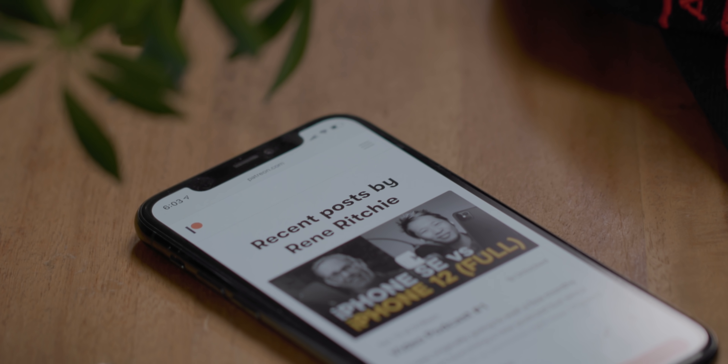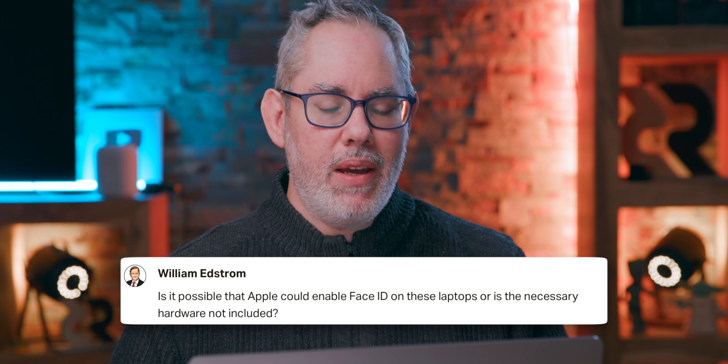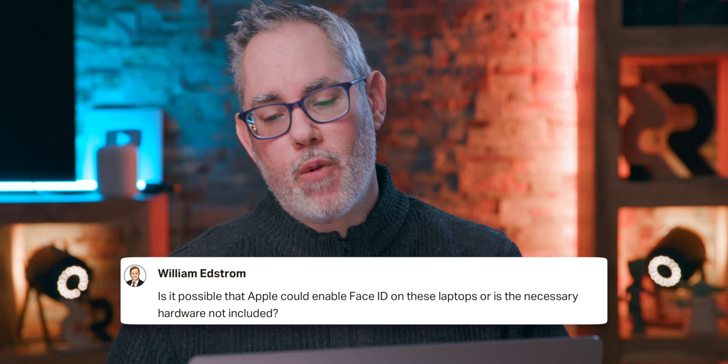As always, supporters over at patreon.com/ReneRitchie get Q&A priority. So William Edstrom asks: is it possible that Apple could enable Face ID on these laptops, or is the necessary hardware not included? And yeah, the necessary hardware is not included.